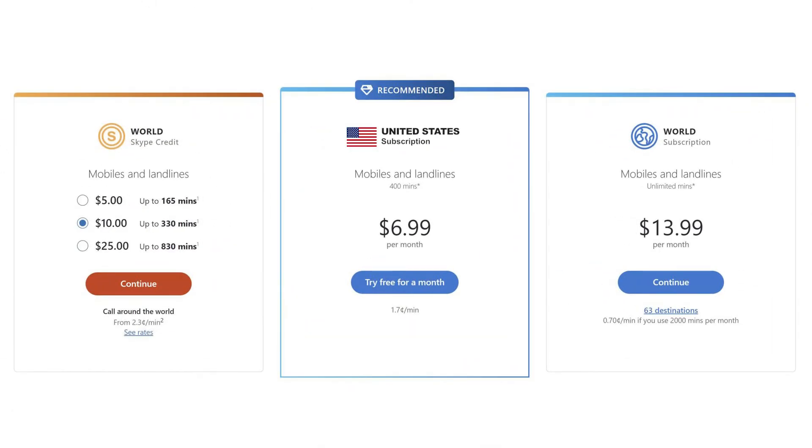The first one, Skype to Phone, prices their plans based on the country or region from where you're located. The second one, Skype Number, is based on a monthly subscription that also varies according to your country. To give you an idea, a US local phone number costs around $6 to $7 per month with Skype Number.